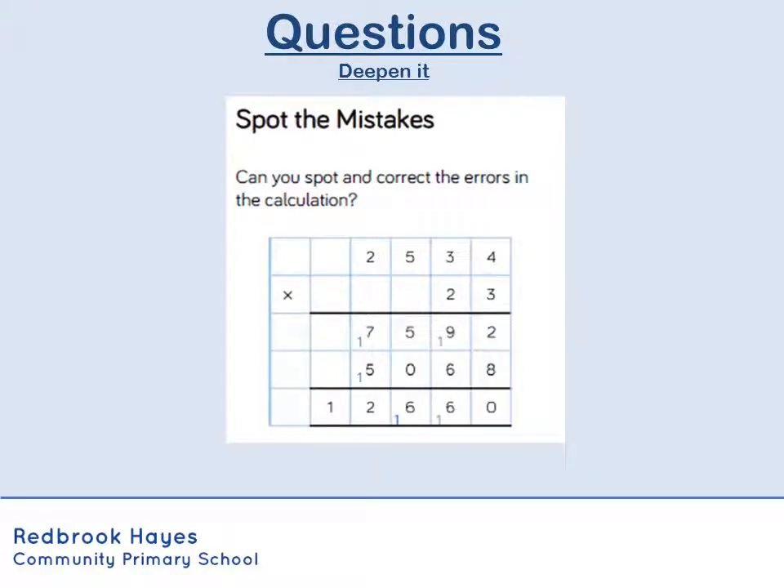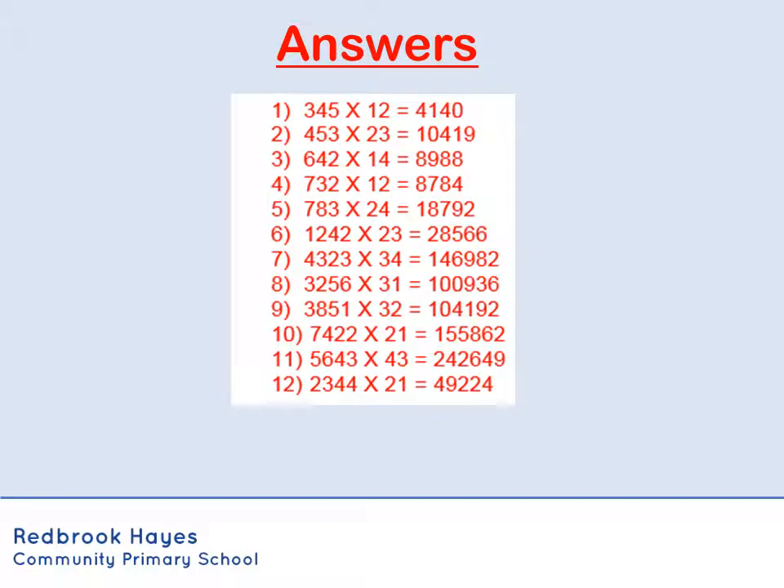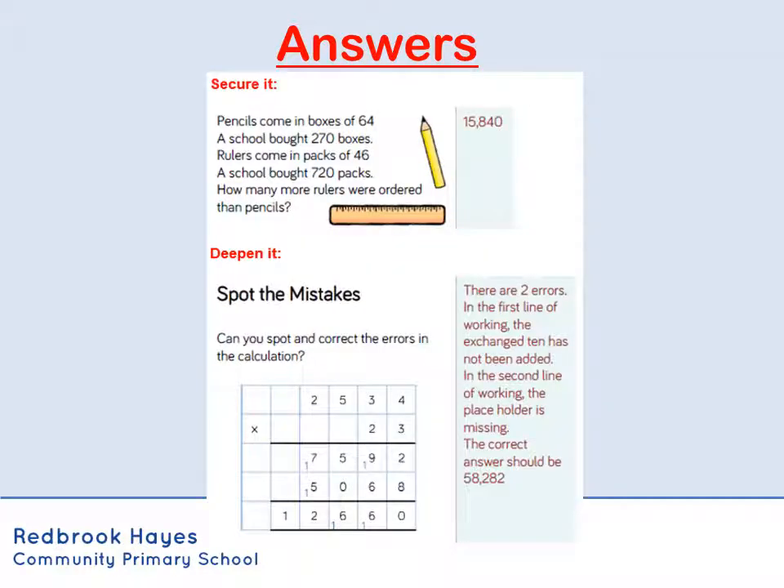And then for a real challenge, there is a deep knit question there for you to have a go at. So try and spot what error they've made. So let's see how we got on with those questions. There are all the answers for the do it section, and those are the answers for the secure it and the deep knit questions, so pause the video and check your answers for those.